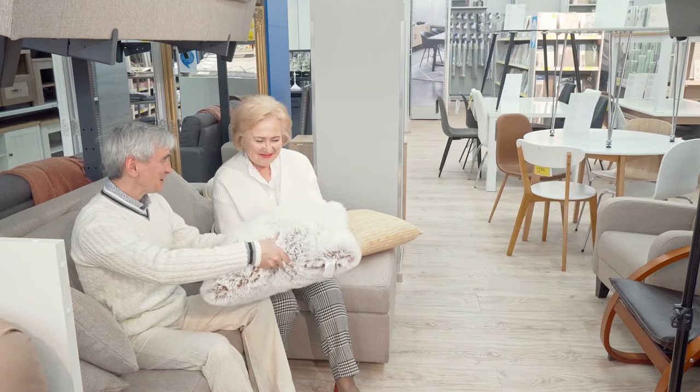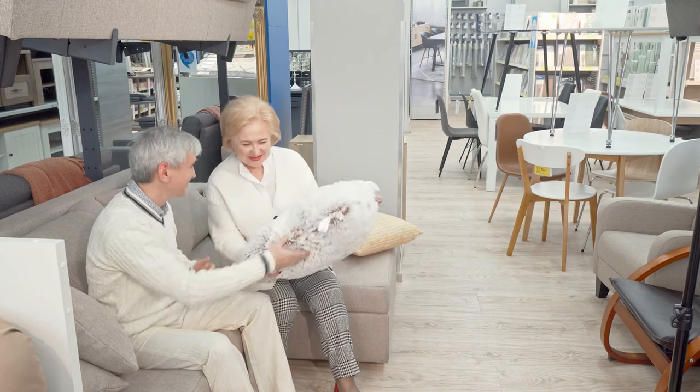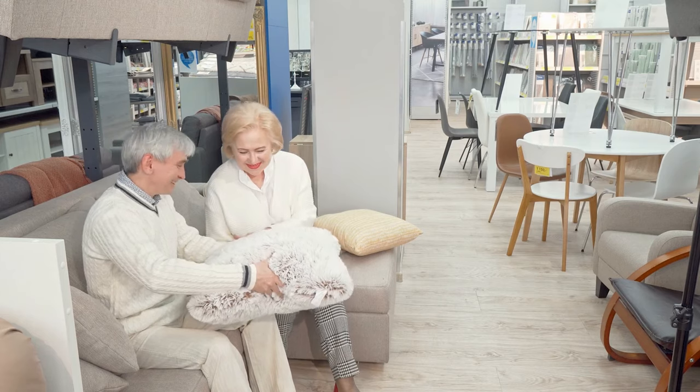Be sure to check out local fabric stores, home goods stores, and thrift shops for cushions or even old crib mattresses that can serve as seat cushions for your cheap new couch.